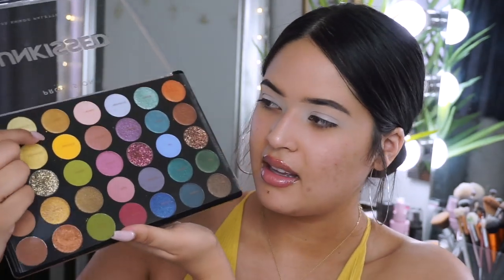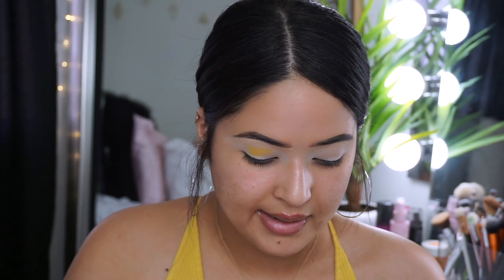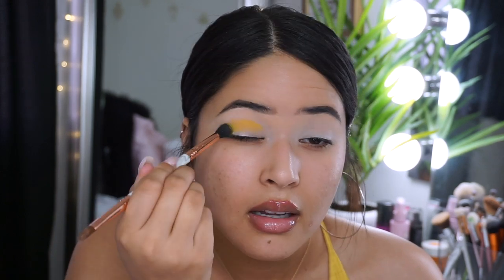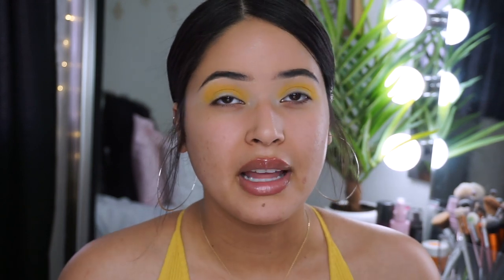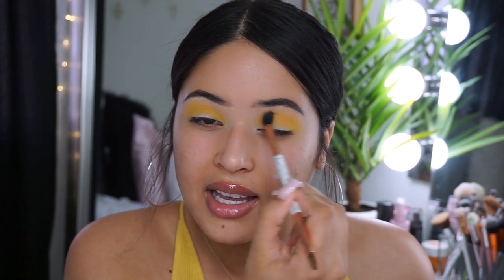I think this palette is new because my Walmart had it on display where you could swatch it. I'm gonna start with this yellow shade, grab a fluffy brush, and apply it on the crease. It does have a little bit of fallout. It's like the perfect sunflower color. My first impressions are that everything's blending pretty nicely — I really like this color.